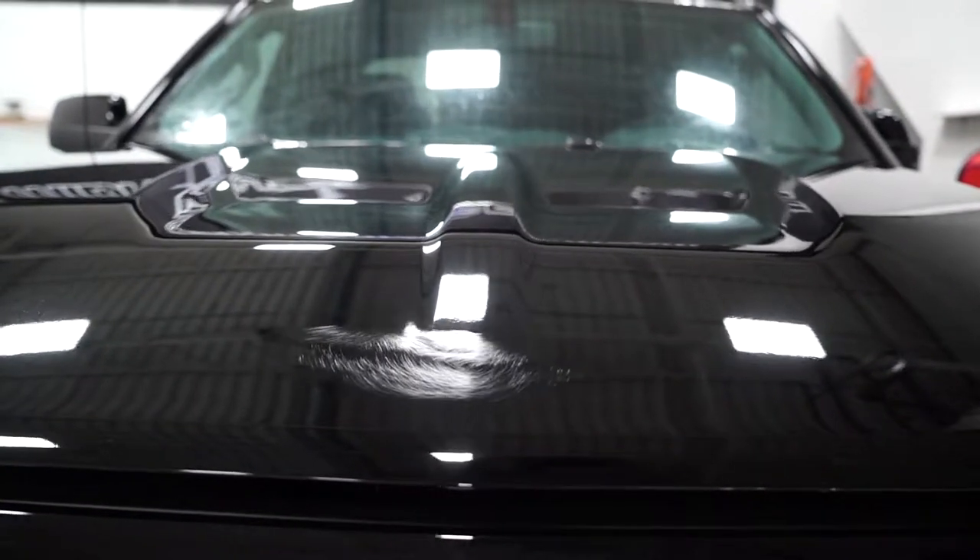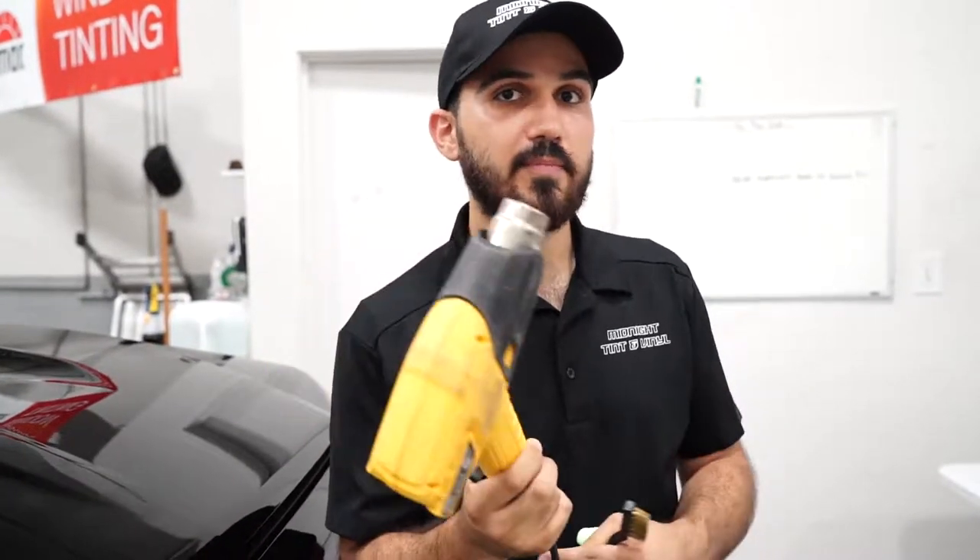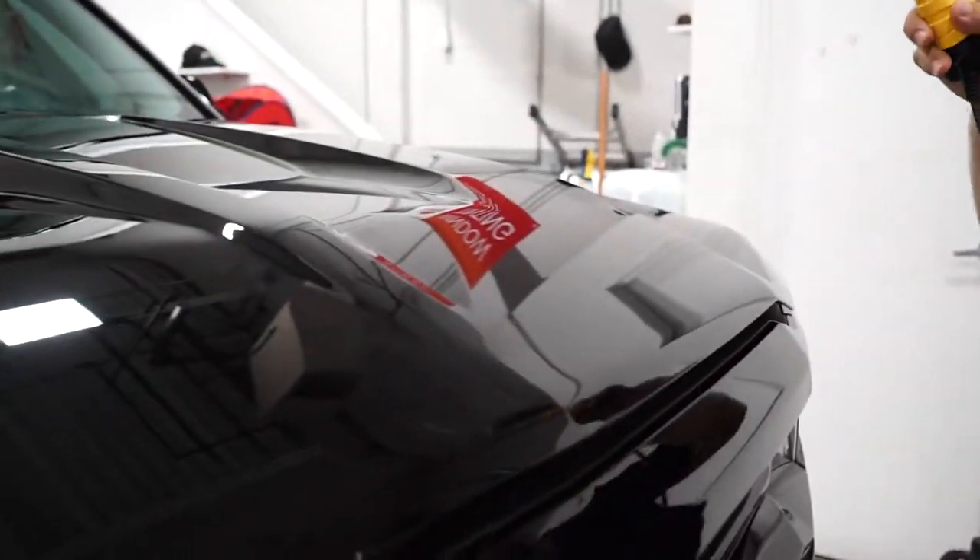The way the self-healing top coat works — it loves heat. So if you leave it in the sun for a few hours, all the scratches should disappear. But I'm going to speed up the process by applying heat using a heat gun.